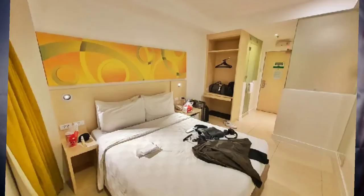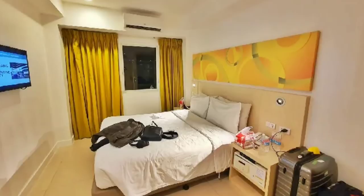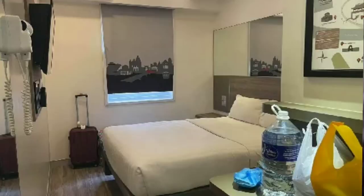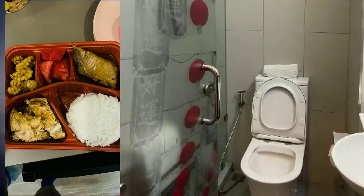Also very affordable is Red Planet Hotel, starting at 1,300 pesos per night, with meals at 200 to 250 pesos each. There are branches in Asiana, Aurora Boulevard, Makati, Ortigas, and Mabini — reviews for Mabini are good. You can book directly on their website. According to a fellow Filipino who stayed in Ortigas: 'Great service, very fast Wi-Fi, clean rooms, and delicious food.' Good option if you're trying to save money.